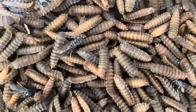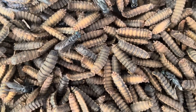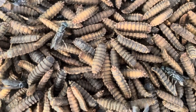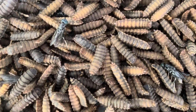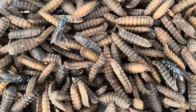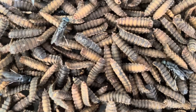Once the wings have fully developed and the fly is strong enough, it takes flight to begin its short adult life, which lasts only about 5 to 8 days. The adult black soldier fly does not feed, relying entirely on the energy reserves it built up during the larval stage. Its primary function is to mate and reproduce, continuing the life cycle by laying eggs in decaying organic material.